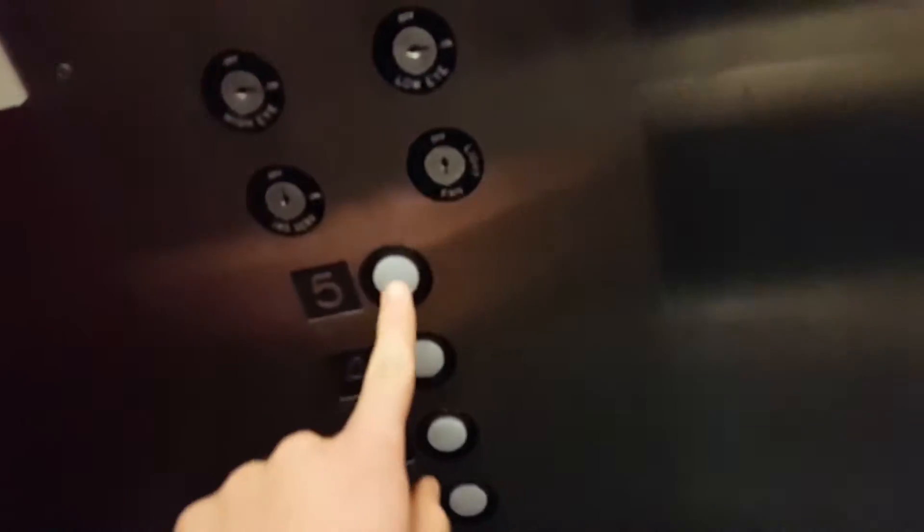Oh, this ought to be lovely. Smells like rubber.